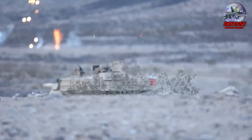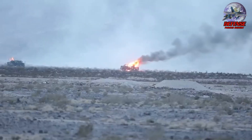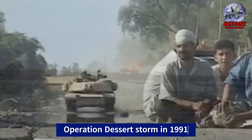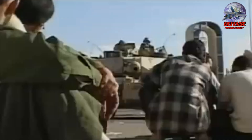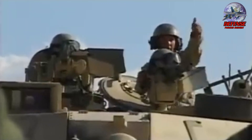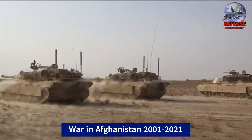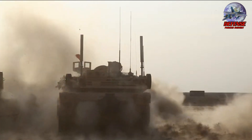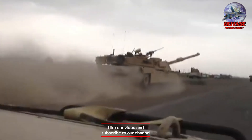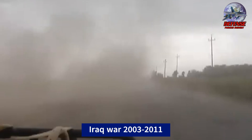The M1 Abrams has been deployed in several major conflicts where it played a significant role. In Operation Desert Storm in 1991, this marked the combat debut of the M1A1 Abrams, as U.S. forces overwhelmed Iraqi forces equipped with older T-series tanks. During the War in Afghanistan from 2001 to 2021, M1 Abrams tanks provided heavy firepower and protection for coalition forces. In the Iraq War from 2003 to 2011, the Abrams again played a role in armored assaults and urban combat.